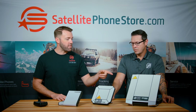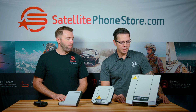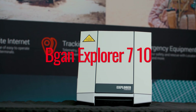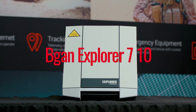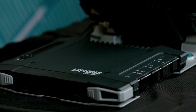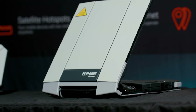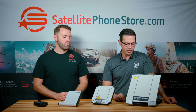The BGAN 510's big brother, the 710, is even faster. This unit is very popular with media as well as search and rescue. The speed capabilities of this unit are up to 650 kilobytes per second. Additionally, you can tether a second 710 right next to it to double your speeds, making it an even more powerful unit on the go.